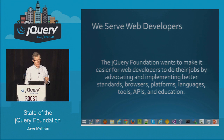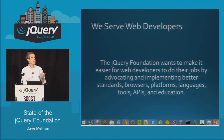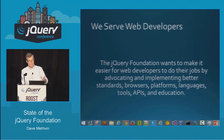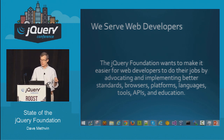We want to make it easier for web developers to do their jobs by implementing better standards, browsers, platforms, languages, tools, APIs, and education. The fact that you're here shows the education part — we want to make sure everyone knows how to best use the web technologies that are out there today, and also to prepare for the ones that will be out there tomorrow.